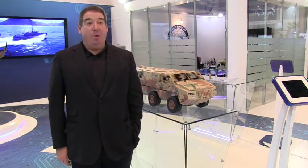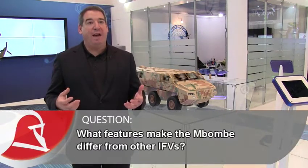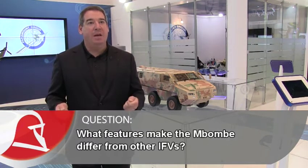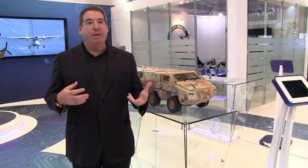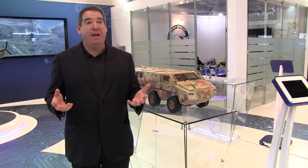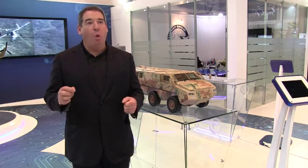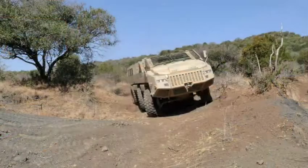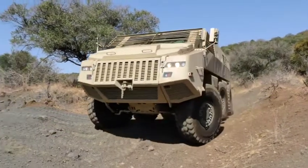When we designed the Mbombe, armies around the world were looking for a very capable infantry fighting vehicle that had tremendous mobility but was much cheaper to purchase than the typical 8x8s out there. 8x8 vehicles are in the million euro plus price range and there are very few armies that can actually afford them, so we went out to design a platform that could do almost everything an 8x8 could do but at a significantly lower cost.